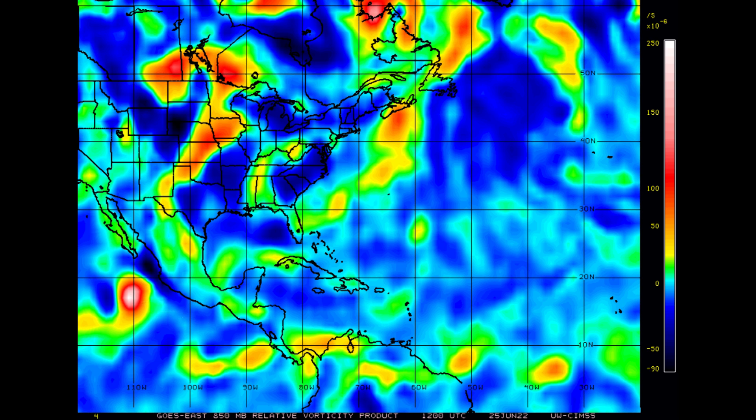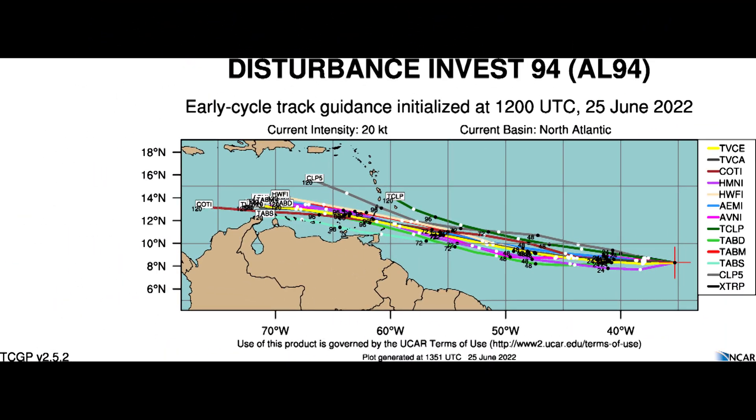The track guidance here is pretty tightly clustered still, as you would expect for something in the deep tropics, and it probably does develop. I think we're going to get Tropical Storm Bonnie out of this, and the first impacts will be felt in the Windward Islands in about four to five days. So folks there are going to want to monitor this closely, anywhere from Trinidad and Tobago to points north towards Barbados and the islands in between.